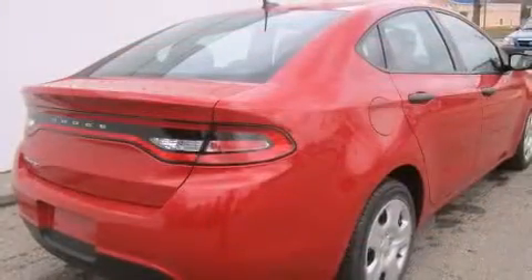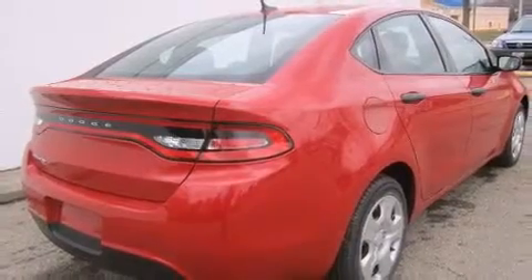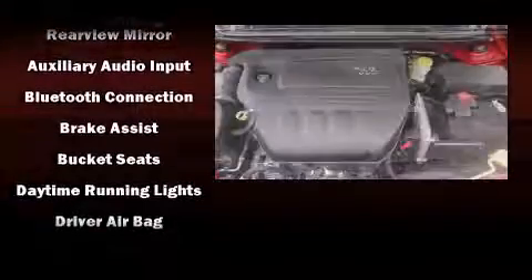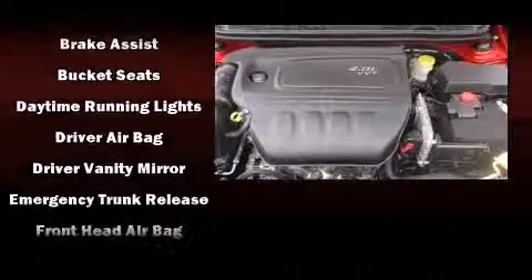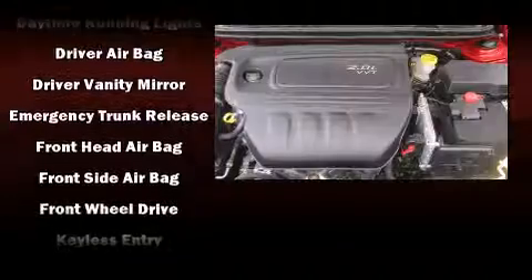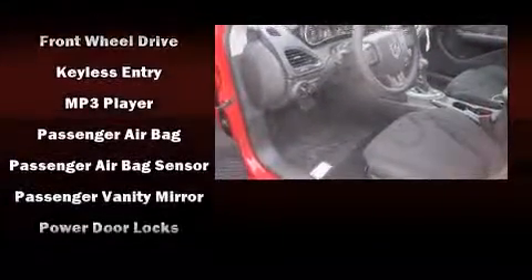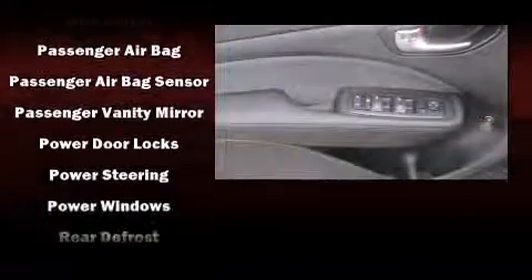Safety equipment has been integrated throughout, including dual front impact airbags with occupant-sensing airbag, front and rear side impact airbags, traction control, anti-whiplash front head restraints, ignition disabling, and four-wheel disc brakes with ABS.